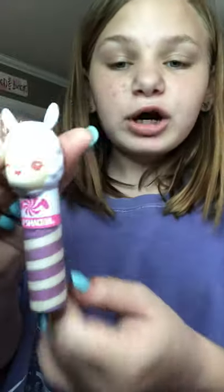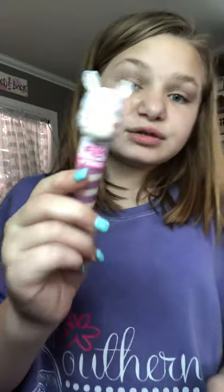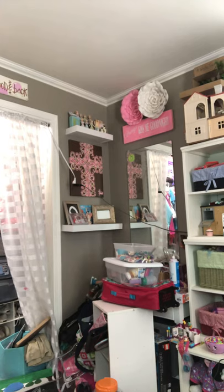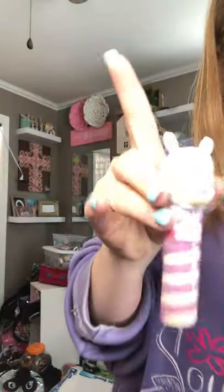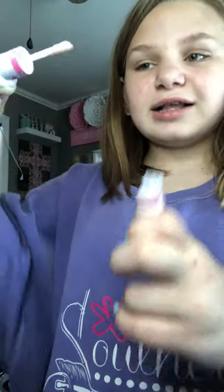I got this super cute llama one. Now I'm going to be out of the frame for a little bit because I've got to move my table. Let me move it back some because it's a little close to my face. Anyway, this llama chapstick — I got it last Christmas and it is so cute.